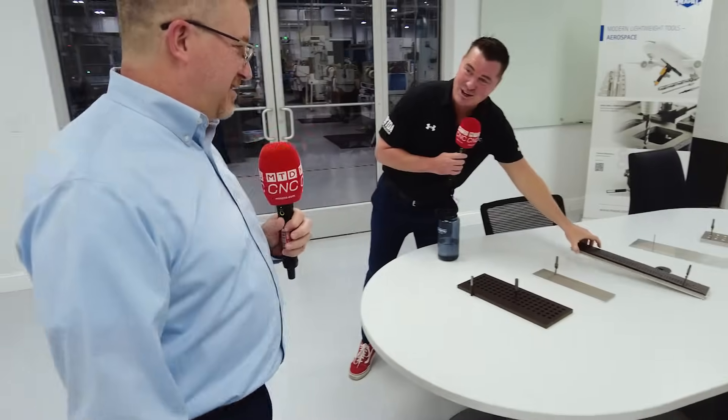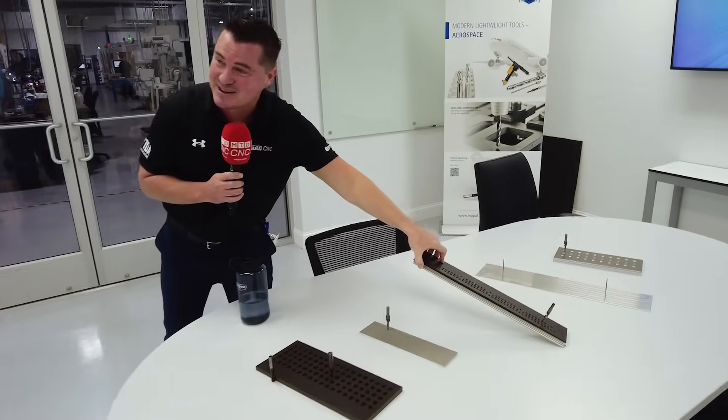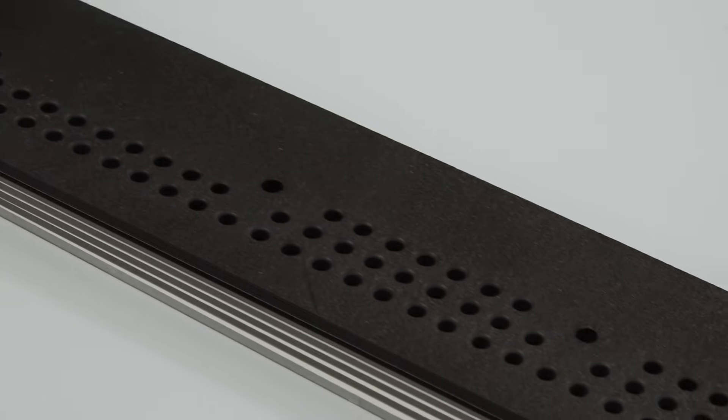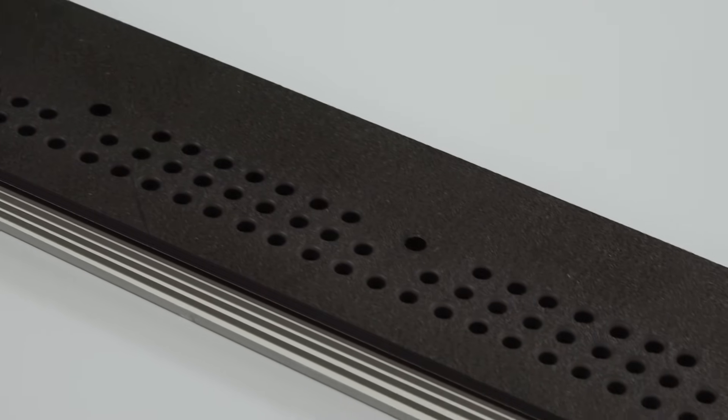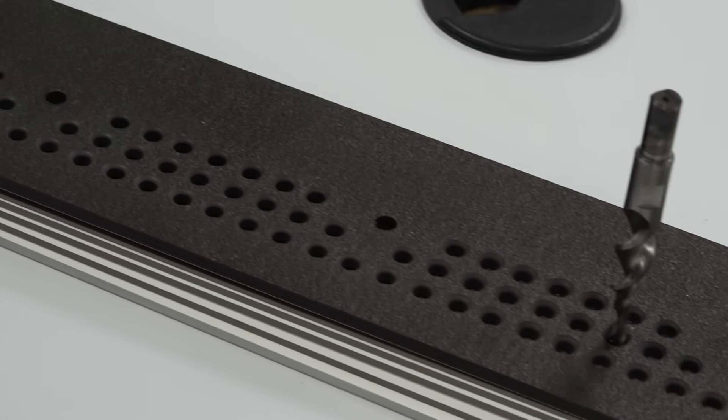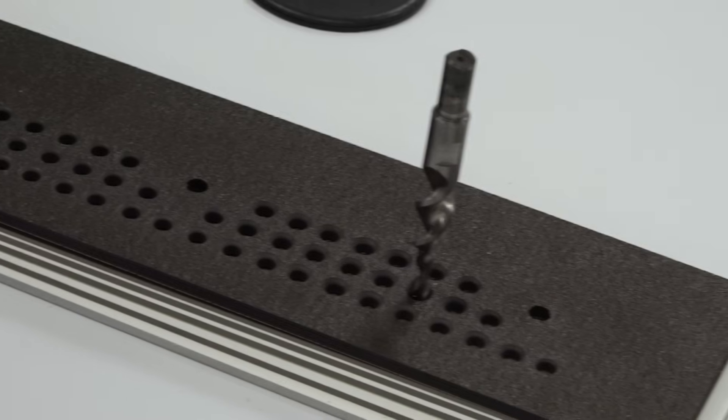When you start building plane components and you start adding them together — there it is. That's the actual example. Some of the folks watching might think you just rattled a bunch of materials off, but no. You put them together, and when the plane is coming together, that's what you have to drill through — and it has to be the same tool to hit all of the materials.